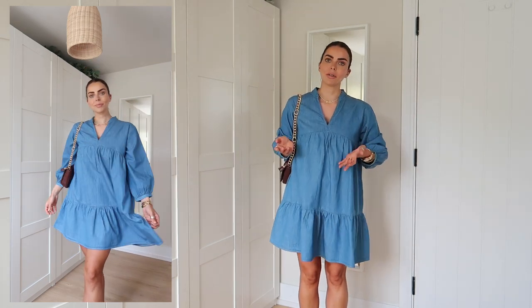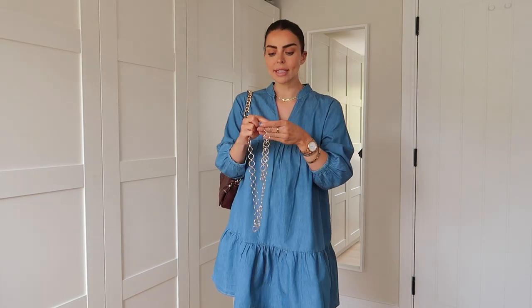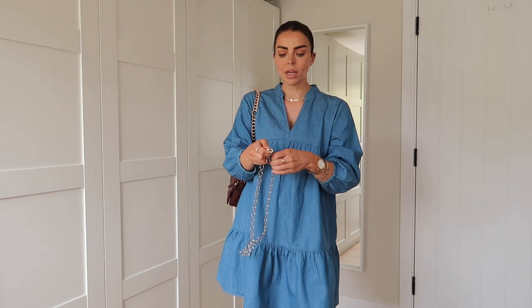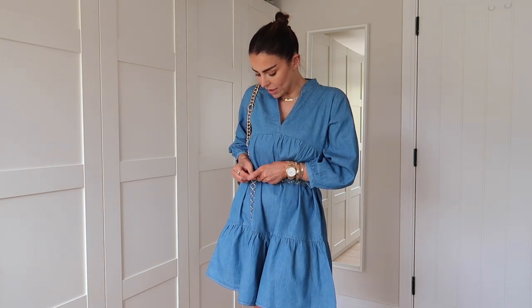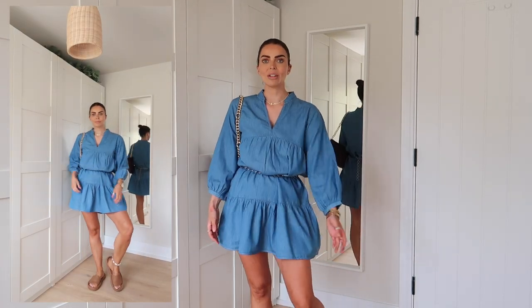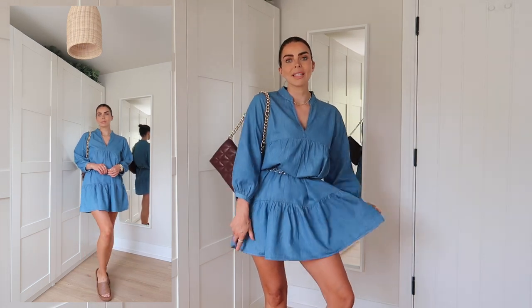I'm going to belt it to show you a more boho vibe. Whenever I belt my dresses I always use a thin chain belt because it's a lot less bulky than leather or a chunkier belt. For summer you could definitely belt it up for a little bit more of a short and flirty look. I'd wear cycle shorts underneath in case it blows up, but I really like it like this — it would be really nice as a little festival outfit.